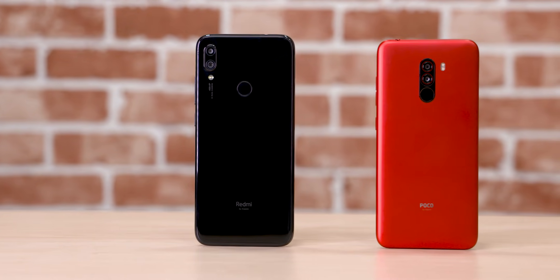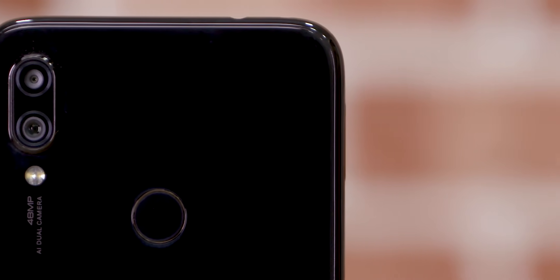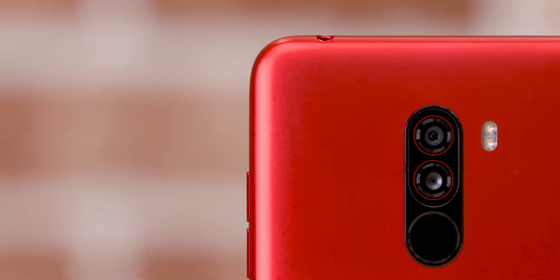That said, the Redmi Note 7 Pro has been a pleasant surprise — it's managed to outperform the POCO F1 almost everywhere with respect to cameras. It's definitely punching way above its weight. Great job Redmi, this seems to be the phone to beat in this segment.